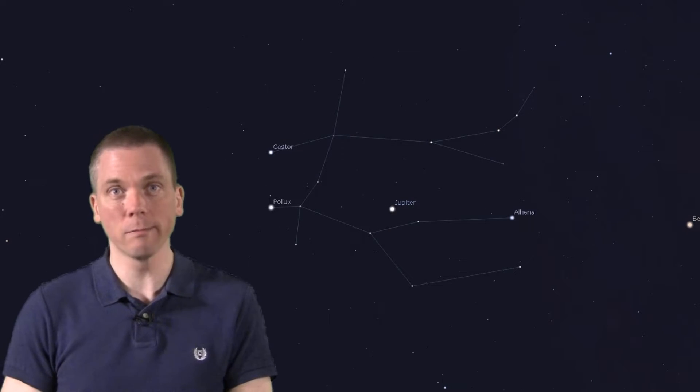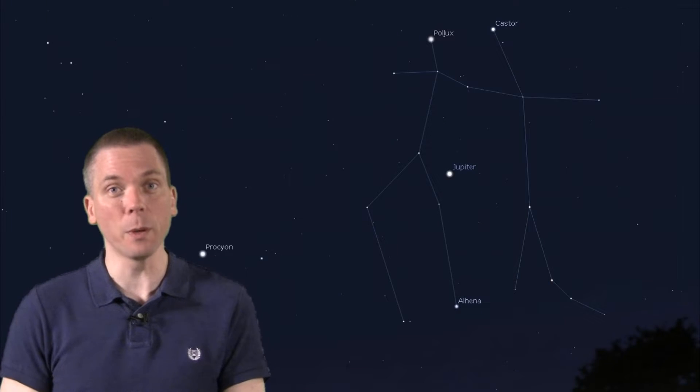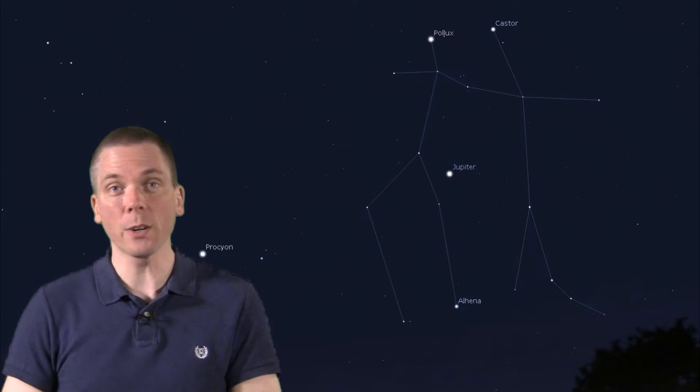But that's not all – Gemini represents twins. After Jupiter, the next brightest objects here are the seemingly twin stars – Castor and Pollux. But they are far from actual twins – in fact, they're quite different. Let's stand Gemini up, as it would appear in the west in early morning. Then we'll start with Pollux, the brighter of the two stars.